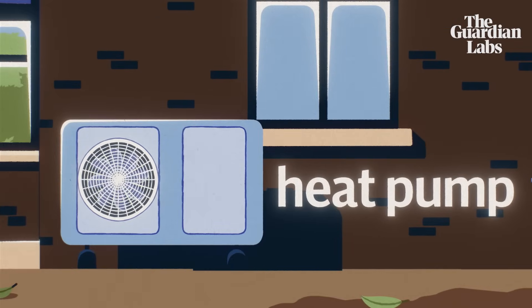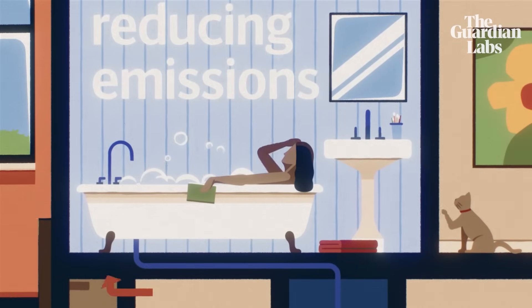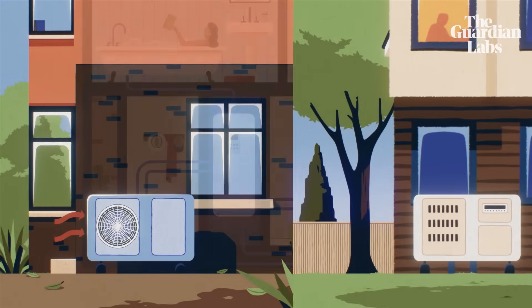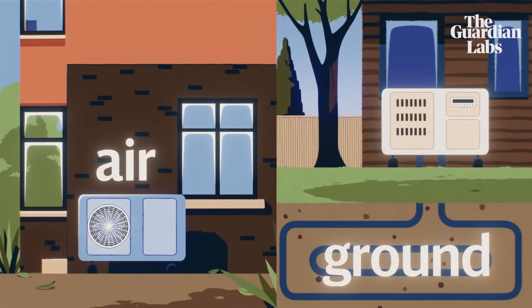Heat pumps. Heat pumps capture heat from the environment, significantly reducing carbon dioxide emissions, creating cleaner heating energy for our homes. There are two main types: air and ground source. Both are cleaner alternatives than gas boilers, oil, liquefied petroleum gas, or coal systems.